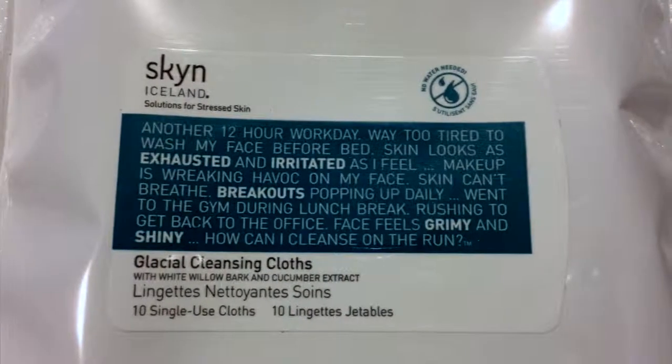Last but certainly not least is the Skin Iceland glacial cleansing cloths — these are amazing. I might actually buy these again, I've loved them so much. A lot of times I have problems with cleansing cloths irritating the skin around my eyes, but this has not irritated my face at all. I have loved it.